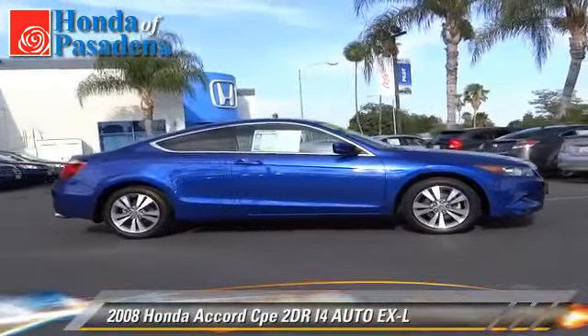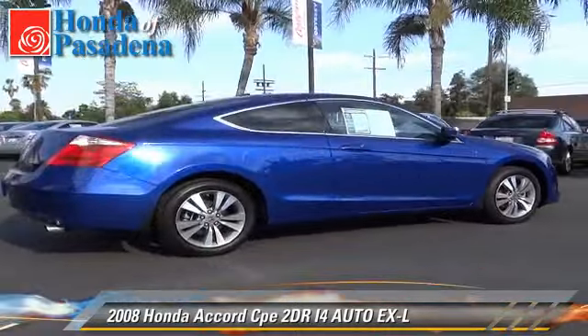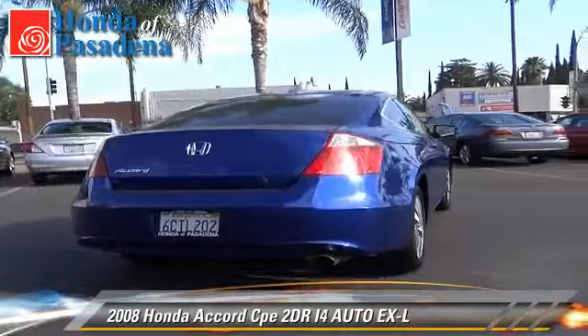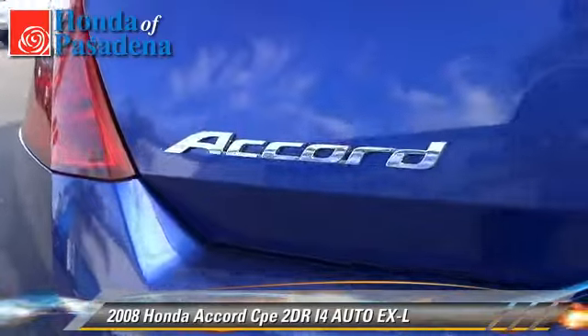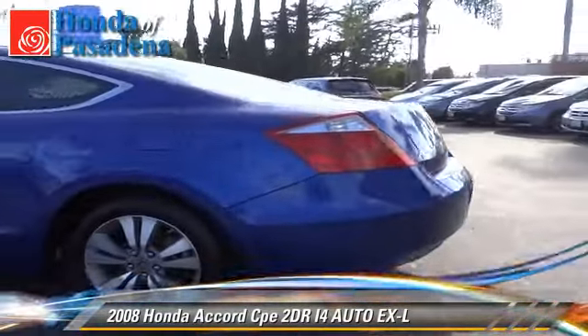The 2008 Honda Accord EXL with an automatic transmission. This vehicle, with fewer than 75,000 miles on the odometer, is well equipped. This Honda features a sunroof, alloy wheels, and tilt wheel.